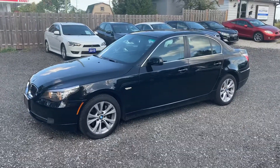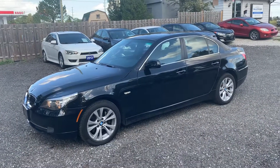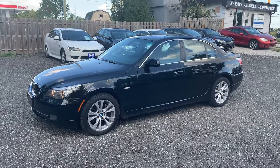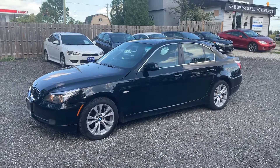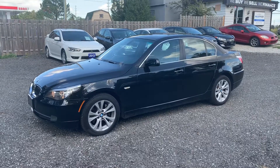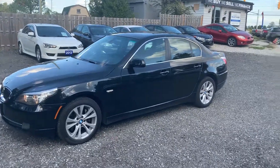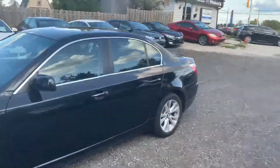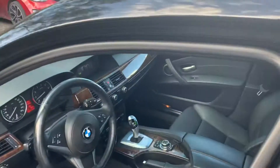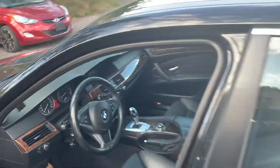It's a 2010 BMW 535i, turbocharged six-cylinder, lots of power in this vehicle. It's only got 124,000 original kilometers — Ontario vehicle, really nice condition, black on black, all the options. It's got factory nav, automatic climate control, full leather interior, parking assist, power windows, power locks, cruise, tilt. We do have both sets of keys and remotes for it as well.